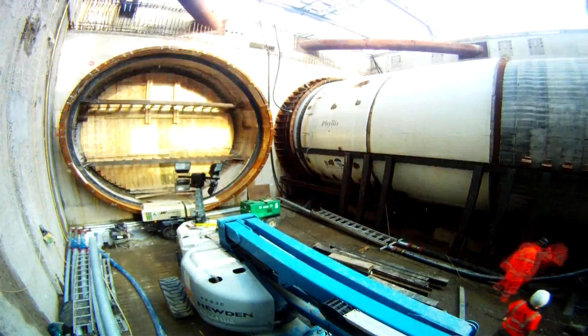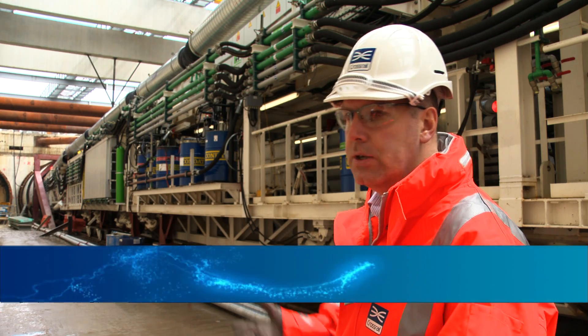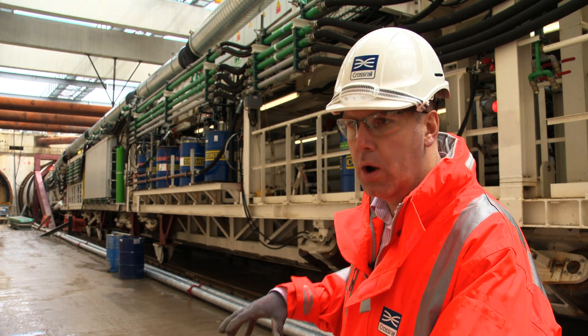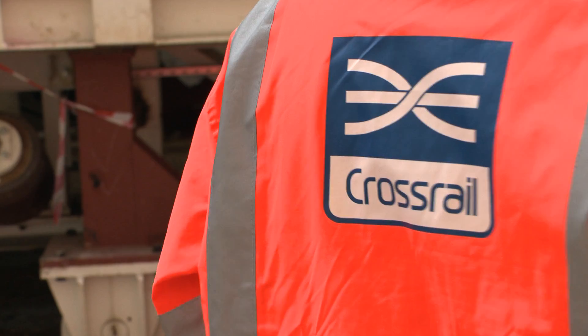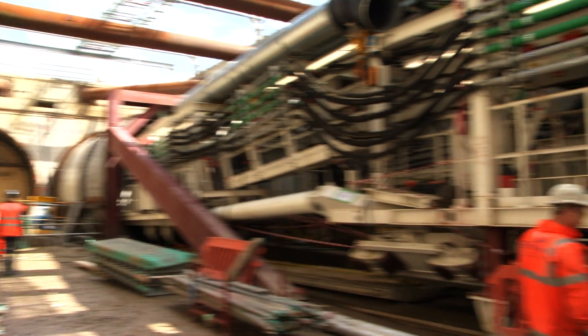For the first few days and weeks we take it pretty carefully, using this time to test the machine, make sure everything works, and connect all the logistics that need to connect to it to make it work efficiently. While these guys are world experts in doing this sort of work, it's a new machine for them, so they've got to spend time just learning the machine and getting everything working the way they want it.